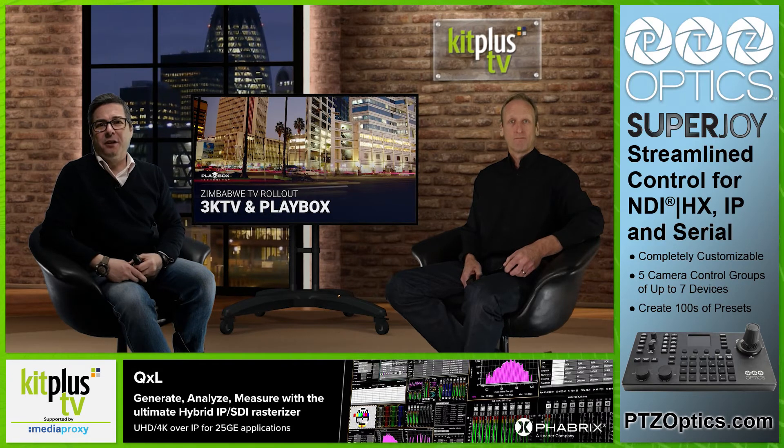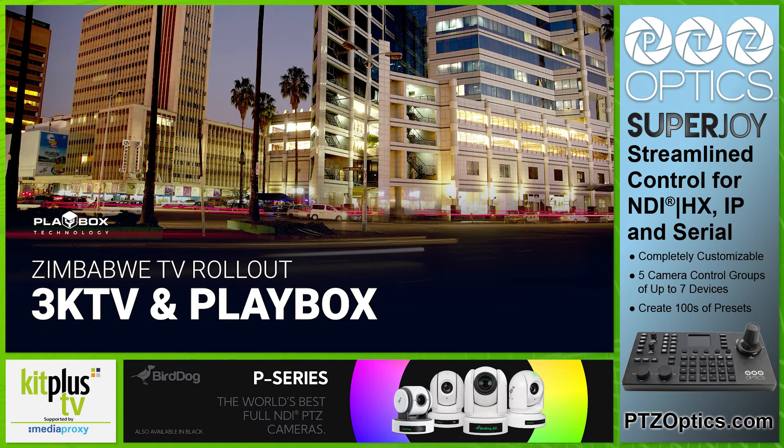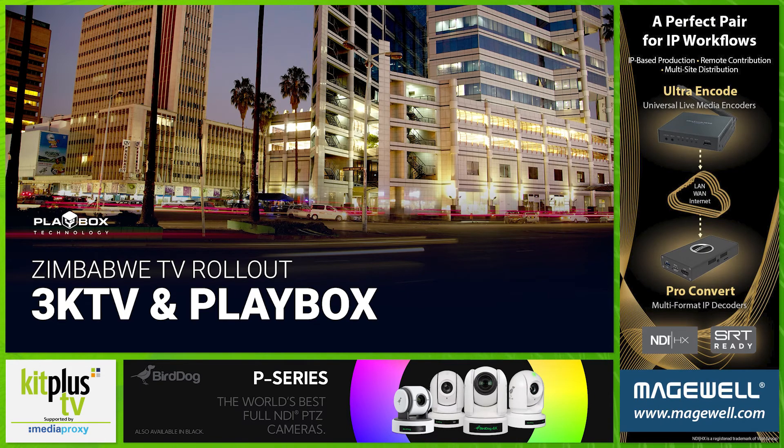Playbox Technology has provided a comprehensive broadcast playout platform to 3KTV, one of six newly licensed commercial television operators in Zimbabwe. 3KTV turned to Playbox to get the station on air as quickly as possible. The Zimbabwe government moved to add new television services in competition with state broadcaster ZBC in November 2020, and successful applicants have just 18 months from award of contract to get the new channels on air. 3KTV will be news-led but will offer a broad range of other content as well.